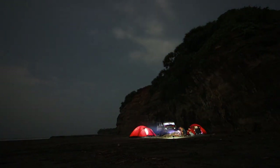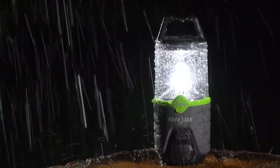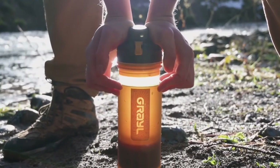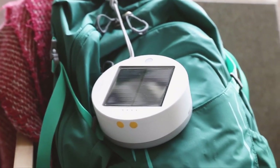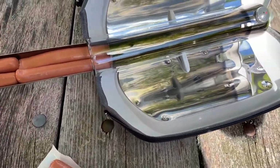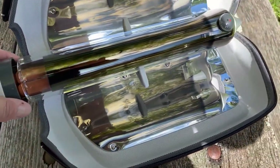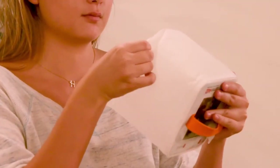Welcome back guys to a new video. Embark on your next camping adventure with these 10 modern and indispensable tools. From efficient stoves and water purifiers to versatile blankets and solar-powered gadgets, these up-to-date camping gear items promise convenience, sustainability, and comfort. Elevate your outdoor experience with these innovative tools designed to make your camping trip enjoyable and hassle-free.